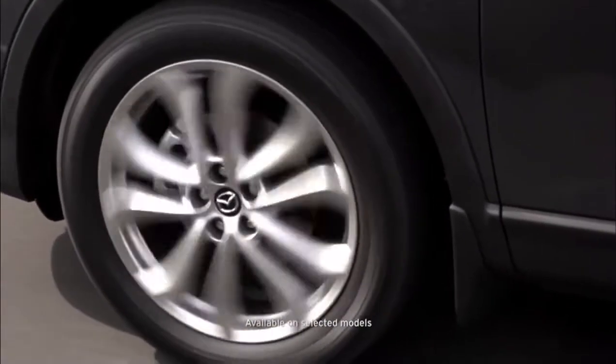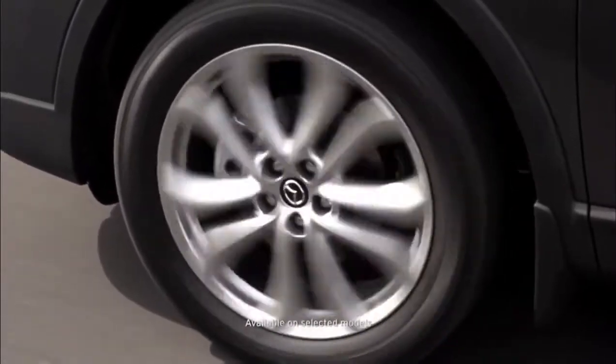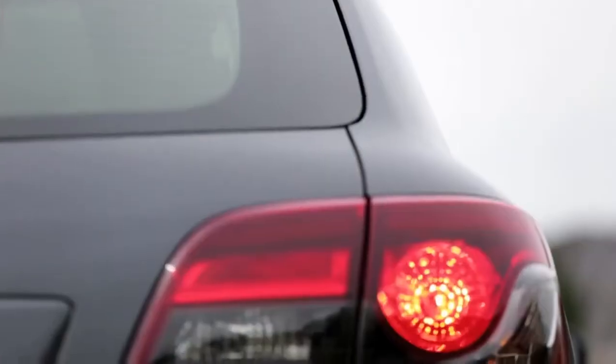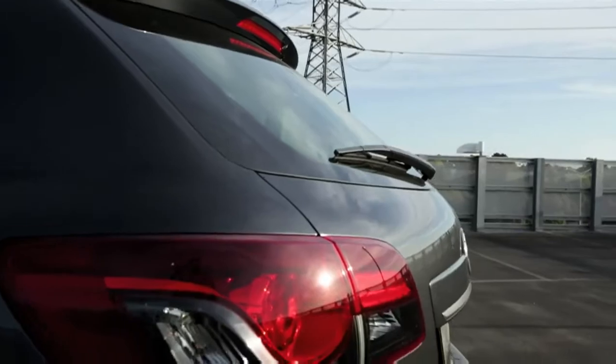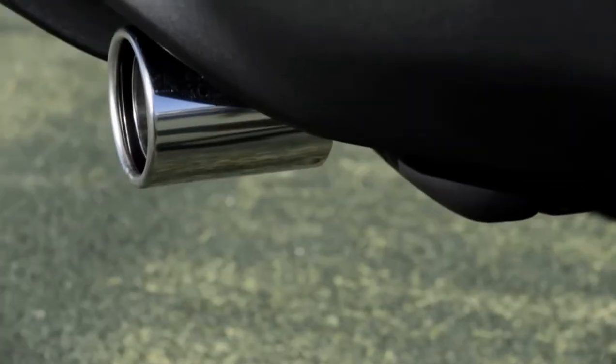New 20-inch aluminium wheels, complete with a high luster finish, really add to the character of the CX-9. At the back, the new bumper completes the sporty physique, with new tail lamps evoking a sense of flow and motion. And the chrome exhausts add that little bit extra and really finish off the look at the rear.